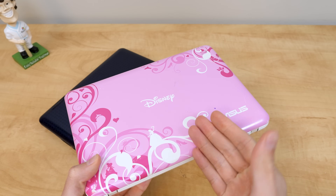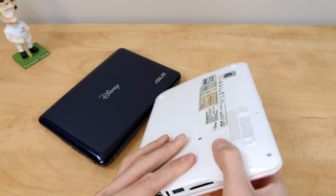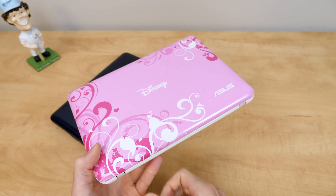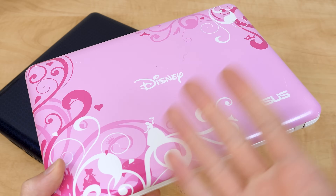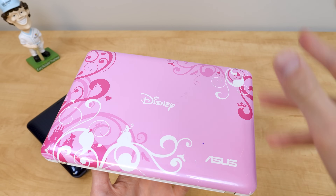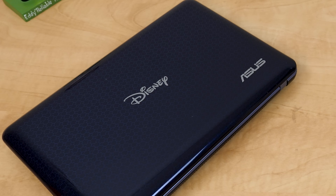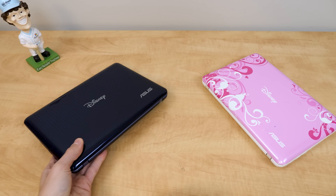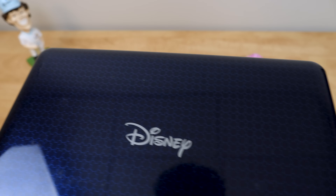In terms of design, the only difference between this and a standard ASUS EPC netbook from this time — and these are EPCs, ASUS certainly sold other EPCs with similar hardware — is cosmetics. It's just the Disney tax pretty much. The Princess Pink one has flowery designs, hearts, and a Disney princess. The Blue Magic one looks like they just slapped a Disney logo on a blue ASUS netbook, though they did implement a Mickey Mouse head pattern in the background.